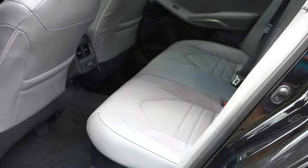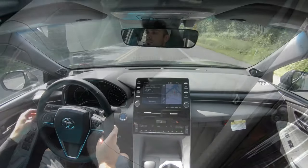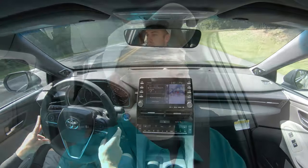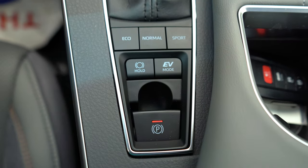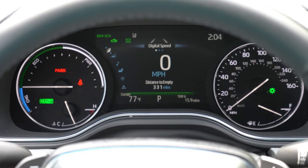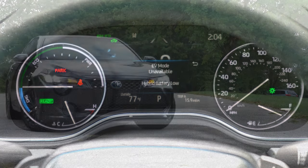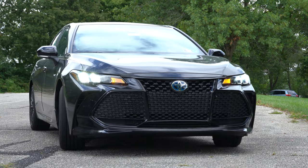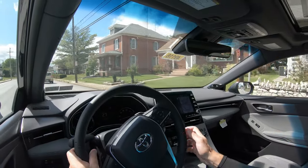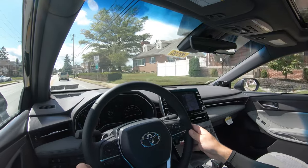Regular unleaded fuel is required, so you'll save a little money there. There are also driving modes — the buttons are located directly behind the shifter and include Eco, Normal, and Sport, plus an EV mode since we do have a hybrid. All those driving modes adjust things like shift points and steering sensitivity, and EV mode gives you a full electric drive mode when there's sufficient charge in the hybrid battery.